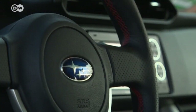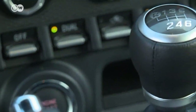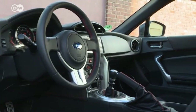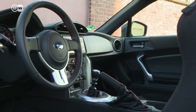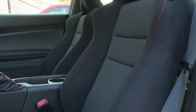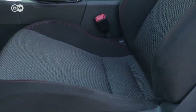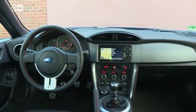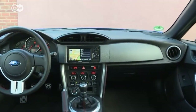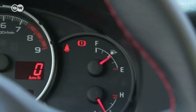The cockpit isn't crowded with levers and knobs — that fits the BRZ's pragmatic style and focuses concentration on what's most important: driving. Thanks to the low bucket seats, driver and passenger sit tight. The interior has a charm reminiscent of the 1990s, and is dominated by well-crafted hard plastic and imitation leather.